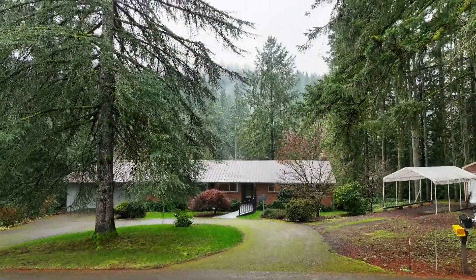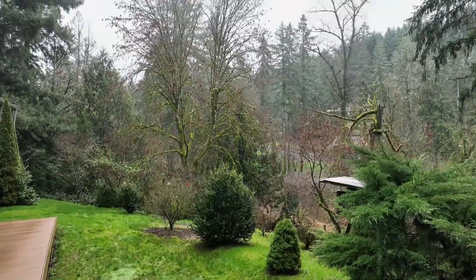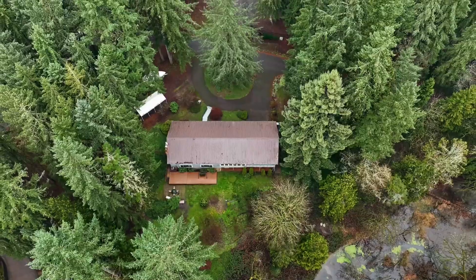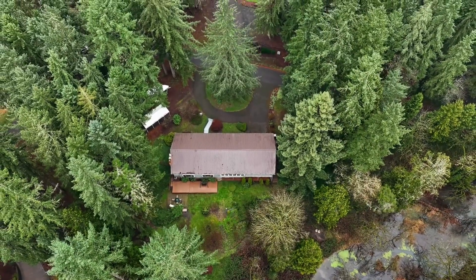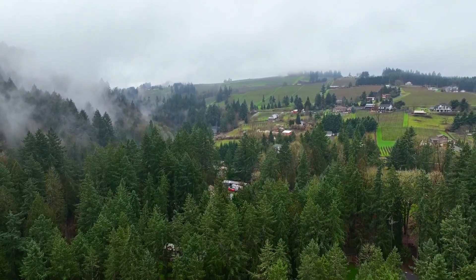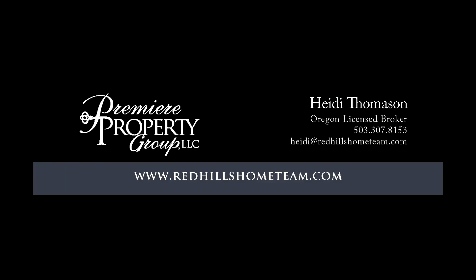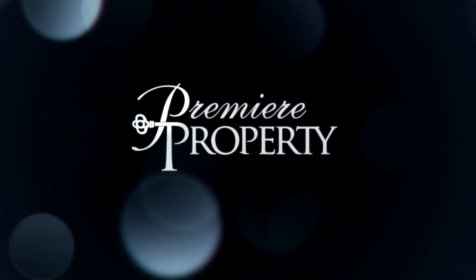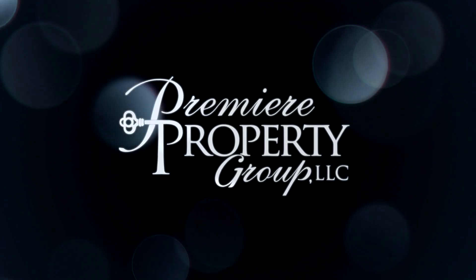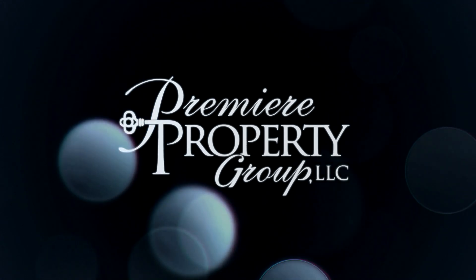Welcome to your forever home — a place where comfort, beauty, and practicality seamlessly come together. For more information or to schedule your own personal tour, please contact Heidi Thomason with Premier Property Group. We'll see you soon.